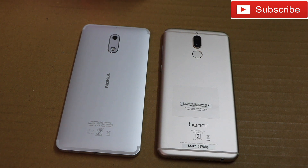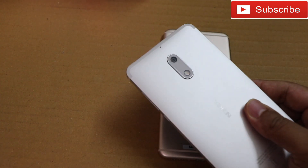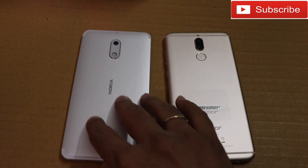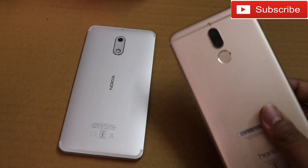The Honor 9i has a 3340 mAh battery. Coming to the processor, the Nokia 6 is powered by a Snapdragon 430 octa-core clocked at 1.4 GHz, coupled with 3 GB RAM and 32 GB storage.